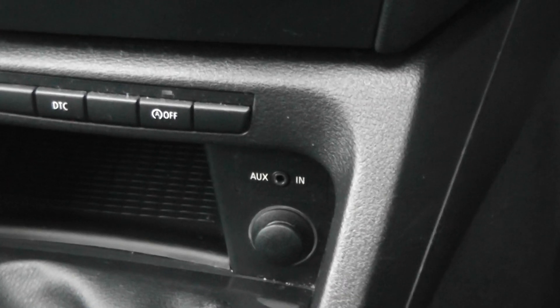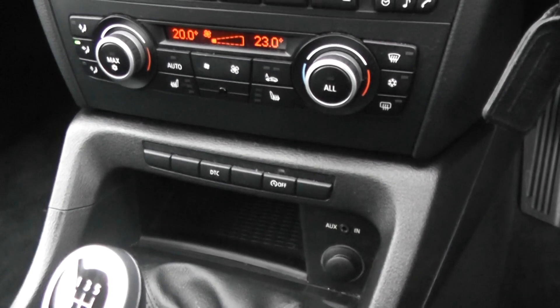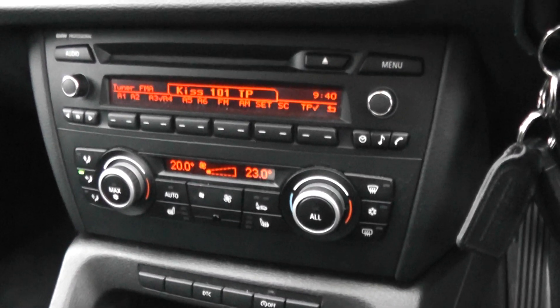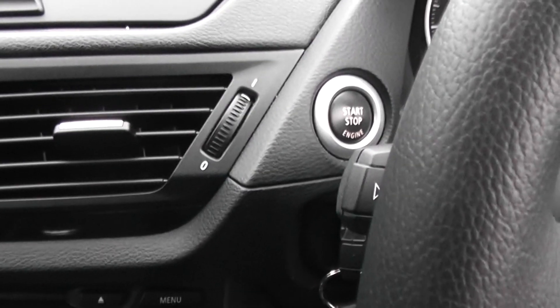It also has an iPod connection and power outlet. It's got intelligent stop and go so it can save you fuel. It has heated front seats, air climate control, CD and radio, remote central locking, and keyless ignition.